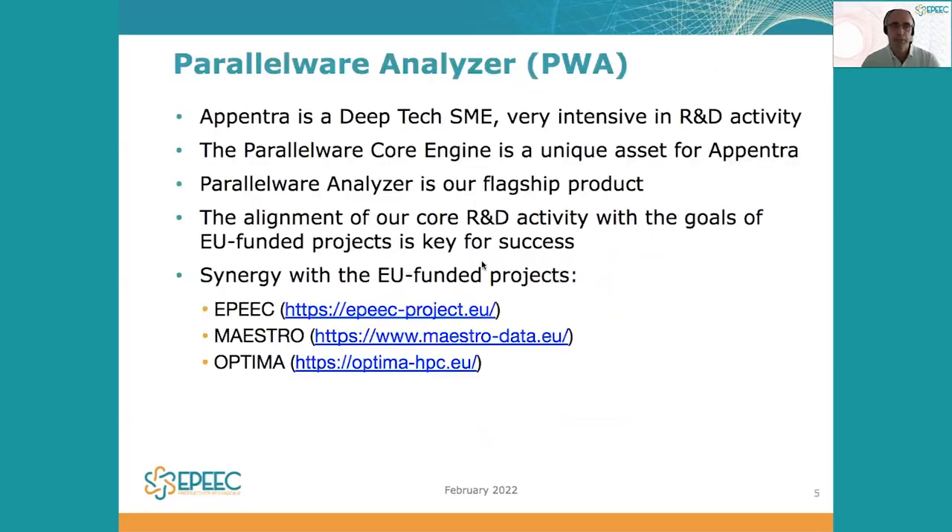In particular, at Appentra — Appentra is a deep tech SME based in Europe with very intensive R&D. Our unique asset is our Parallelware core engine that is leveraged in the Parallelware Analyzer, our flagship product. And key for Appentra is to align its core R&D development activity with the goals of projects like EPIC, Maestro, or Optima in the scope of EU funded projects.